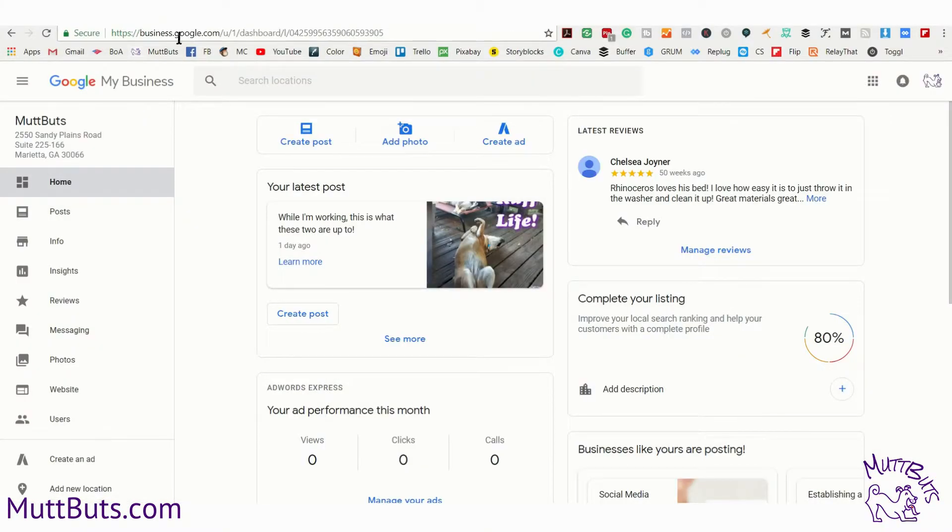I'm now going to give you a tutorial on exactly what you need to do to post your event on Google My Business. You're going to start by going to business.google.com, log into your Google My Business account, and then go ahead and click create a post.